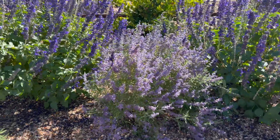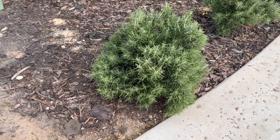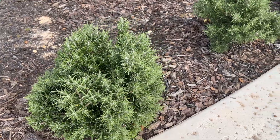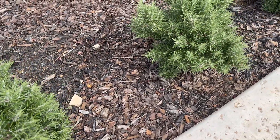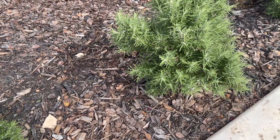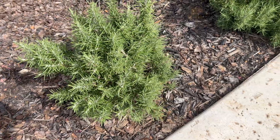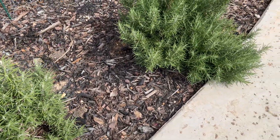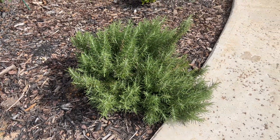Drought series plant number five: Chef's Choice Culinary Rosemary is zone 7 to 10B. It is evergreen, becomes about two feet by two feet, and can take the full Texas sun. It is drought tolerant and heat tolerant. The leaves are great for cooking and it is a wonderful addition to an herb or vegetable garden. It is known to help ward off pests on beans, carrots, and sage.